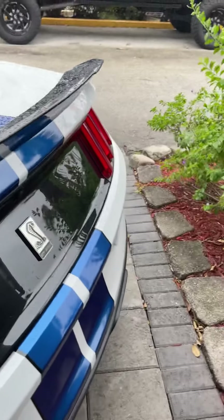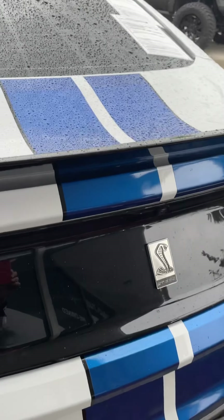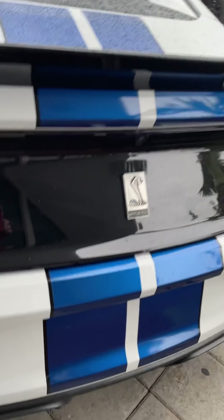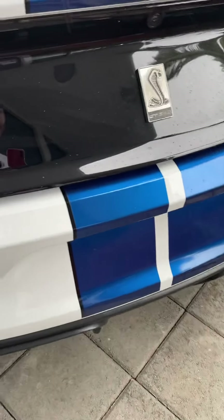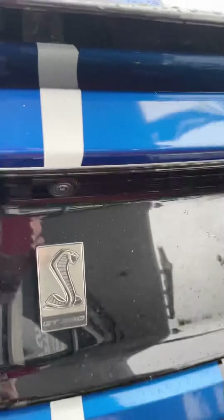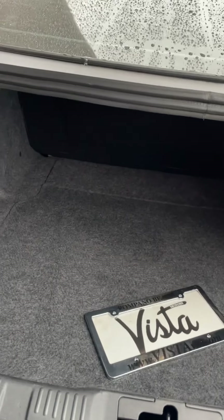Let me get to the back here. Back of the car is clean.